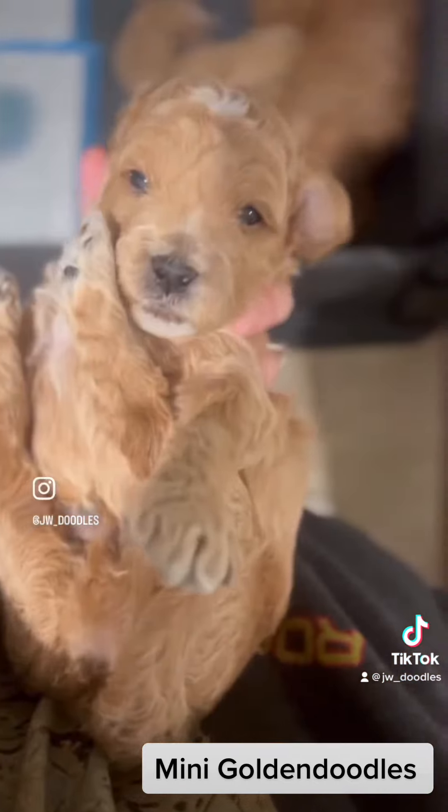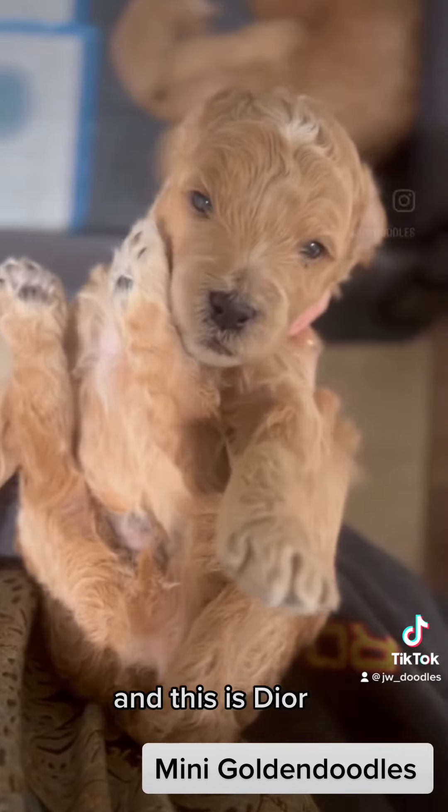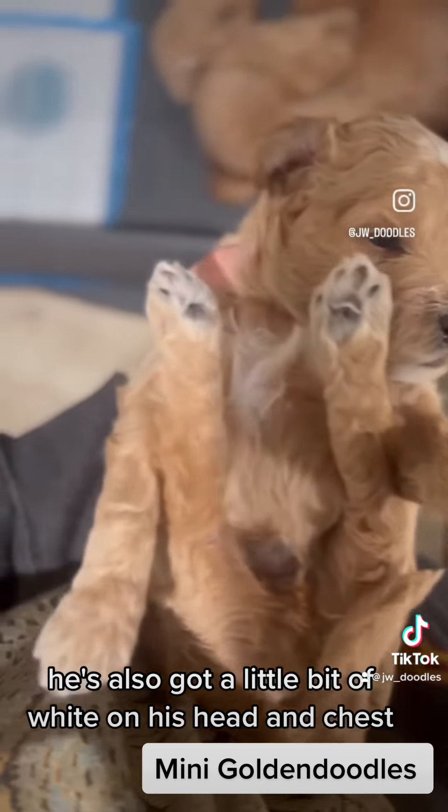Here's Louis Vuitton. Cute tuxedo markings. And this is Dior. He's also got a little bit of white on his head and chest.